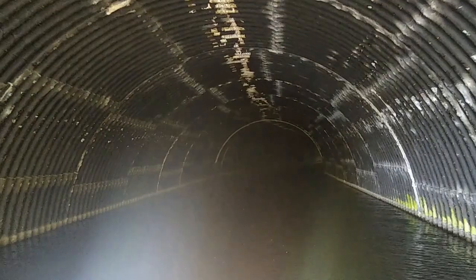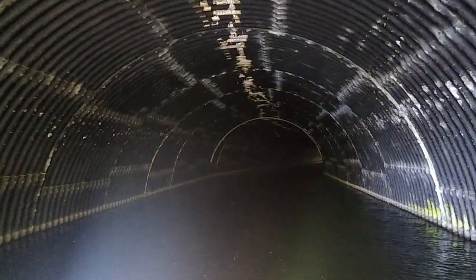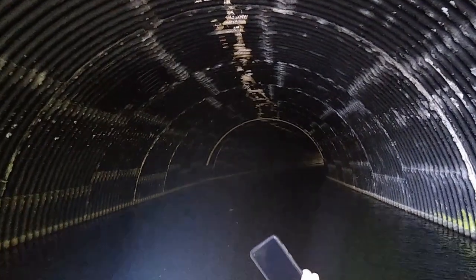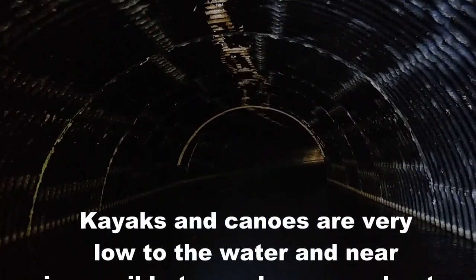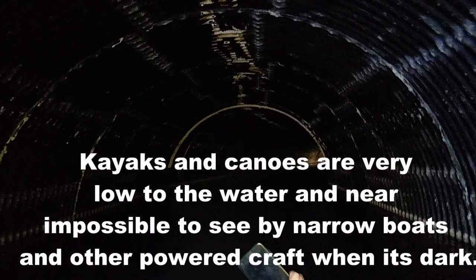We're now entering our first tunnel — it's very dark. Actually, I say it's a tunnel, it's not really a tunnel, it's just a long bridge. We can see a light at the end of the tunnel, which is always good.